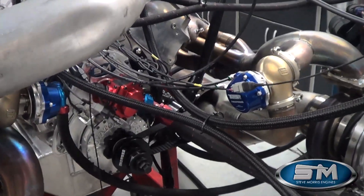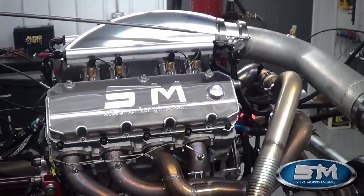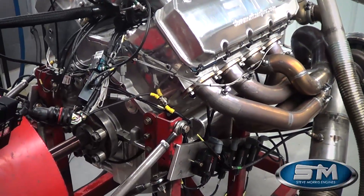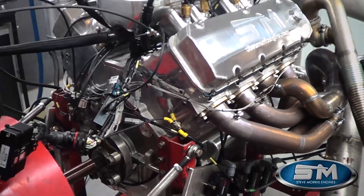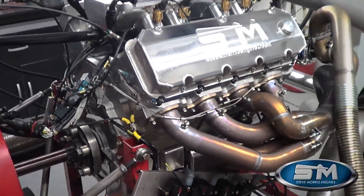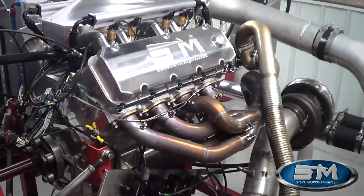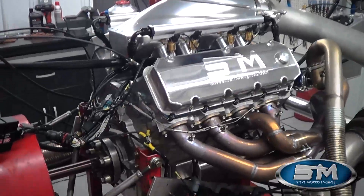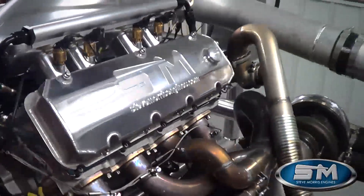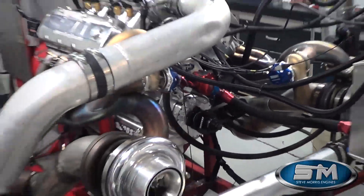Turbo Smart gates, and it does have blow-offs — we don't bother running them on the dyno, it's not nearly as big a deal. Jessel valvetrain, our piston ring package. Compression ratio is right at — and we use an Oliver rod. Oliver actually makes a rod specifically for us now for these higher horsepower gas applications. Real good piece. It's a Brodix block, Brodix head. Anyways, let's go outside and make it pull and we'll show you the numbers.